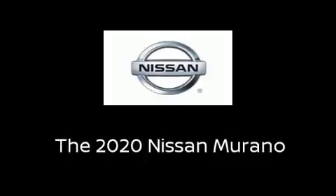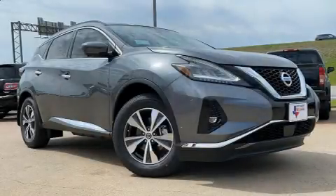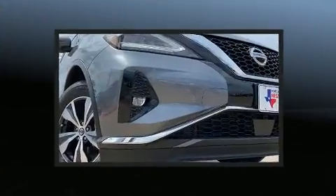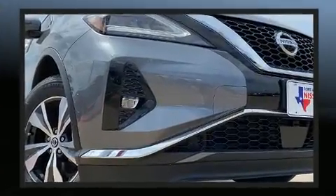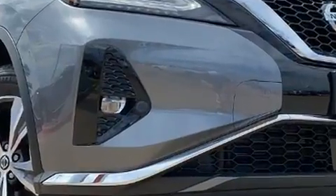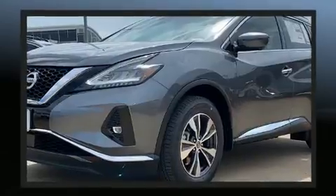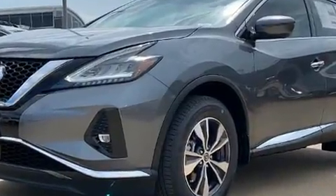Load your family into the 2020 Nissan Murano. Under the hood you'll find a six-cylinder engine with more than 250 horsepower, and for added security, dynamic stability control supplements the drivetrain. Nissan prioritized practicality, efficiency, and style.